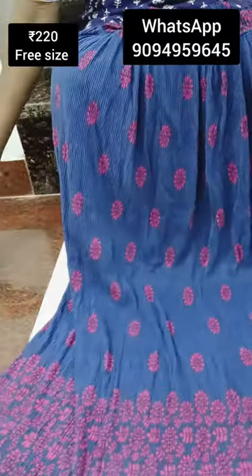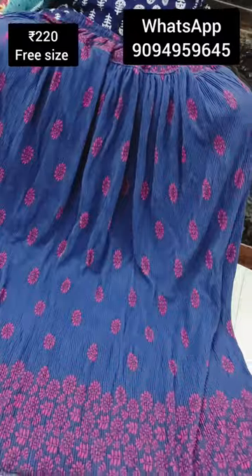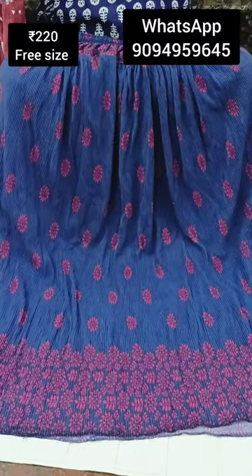Let's see the next collection in our channel. It's a very trendy spring skirt collection. You can wear it in your clothes. It's a very nice collection.